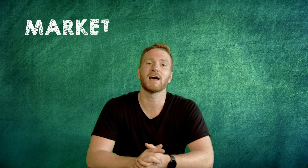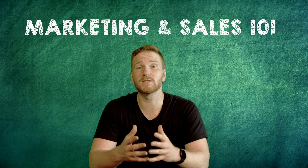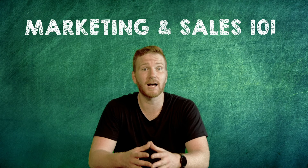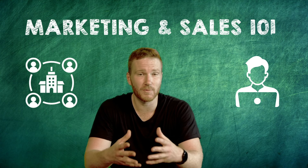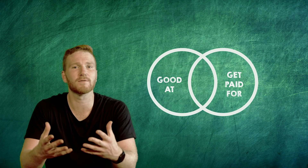Well then you're watching the right course. This is Marketing and Sales 101. Without it businesses would cease to exist, and not only can good marketing help organizations, but individuals and freelancers looking to improve their ability to provide the world with what they're good at and be financially rewarded for doing so.